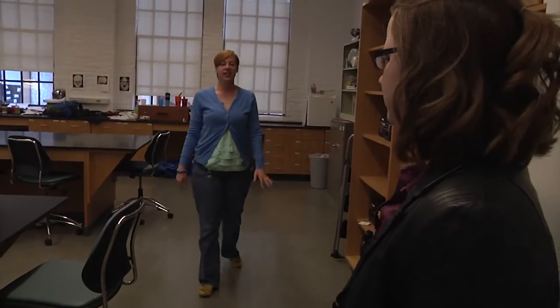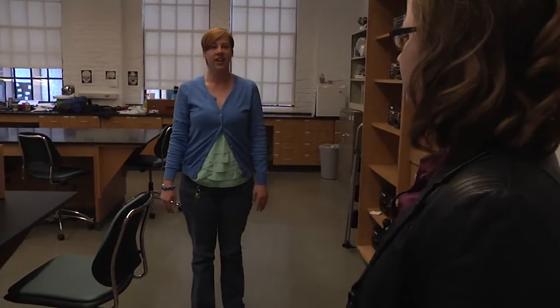We just want to take a quick tour of the lab and see what a forensic anthropology space would look like, or an anthropology space in general. I'd be happy to show you.